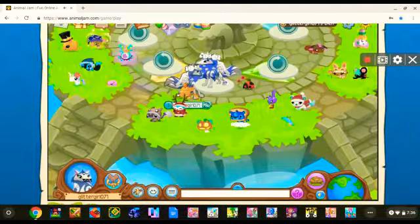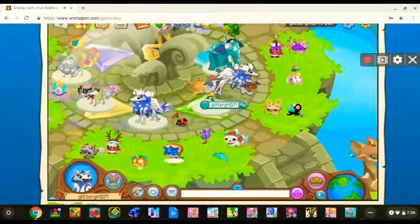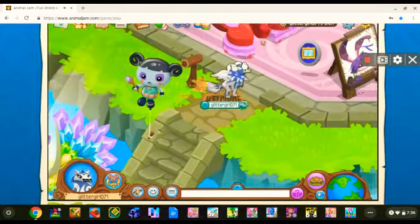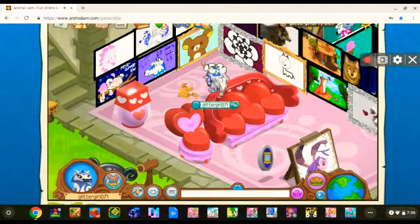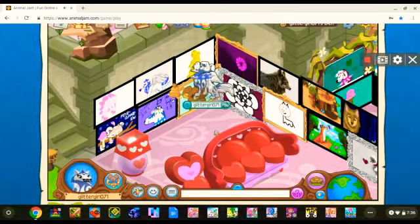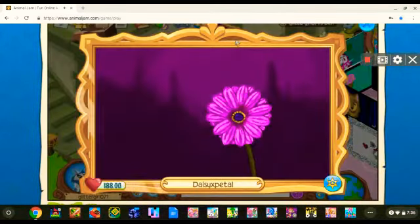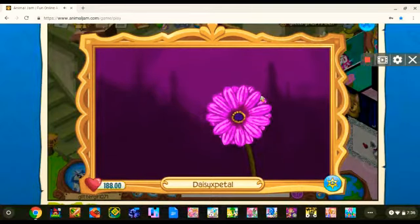Okay, so here I am at my den, so let's go check out some art. Here we are in the art room at my den. Let's start out with this one — I traded for this because it was quite a realistic art piece and I just really thought it looked nice.